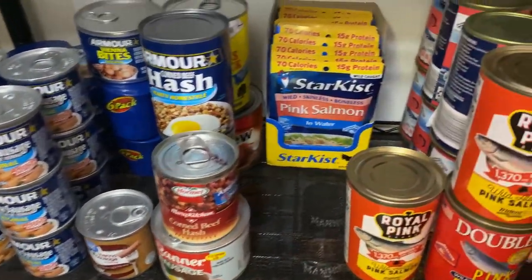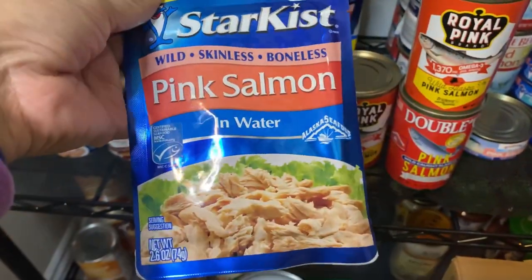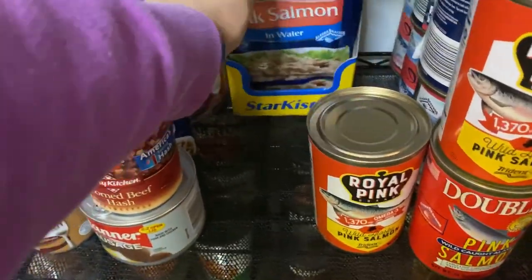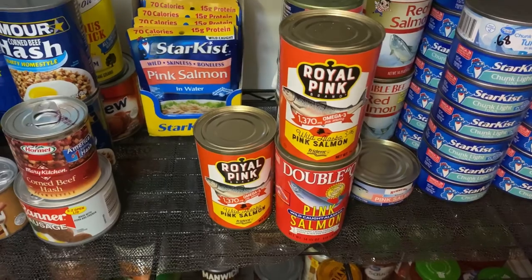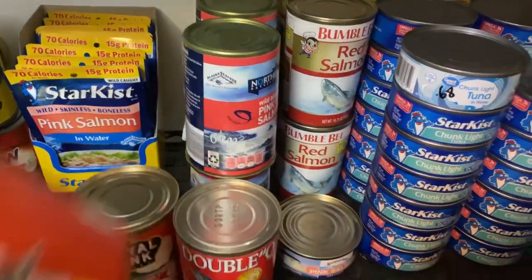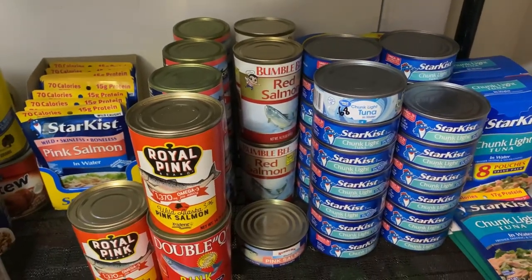I have Star-Kist pink salmon in water — I purchased this from Amazon. It's like canned tuna but it's pink salmon. I have a pack of those and then several cans of salmon from different stores — some from Aldi and some from Walmart, including the Bumble Bee red salmon.